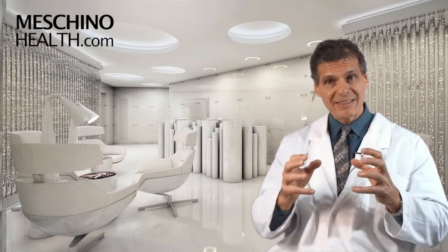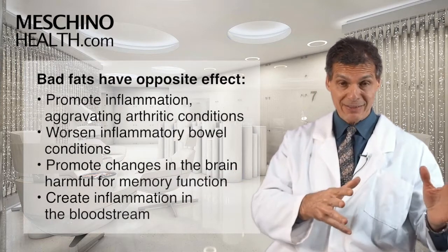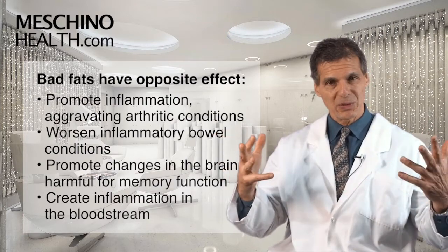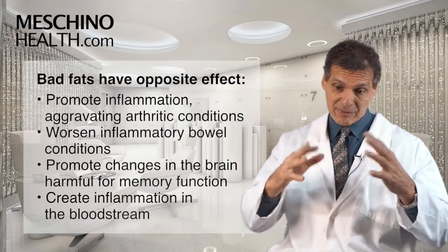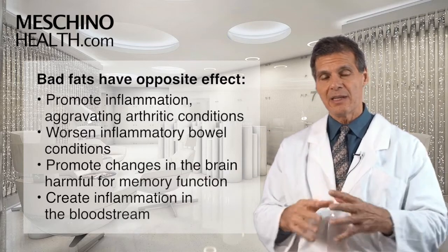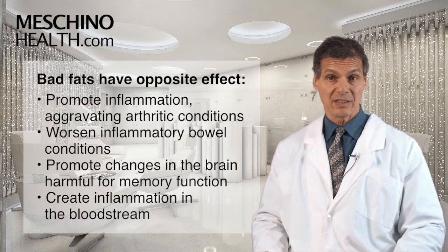Certain fats in the diet unfortunately have the opposite effect — there are good fats and there are bad fats. The bad fats promote inflammation, make arthritic conditions worse, and make inflammatory bowel conditions worse. They aggravate changes in the brain that are harmful to overall health and memory function, and they create inflammation in the bloodstream that can lead to heart attacks and other problems.